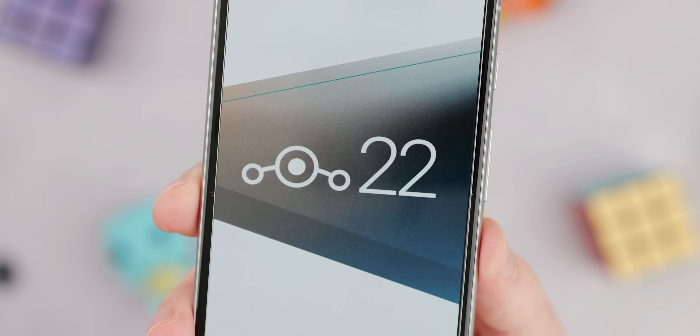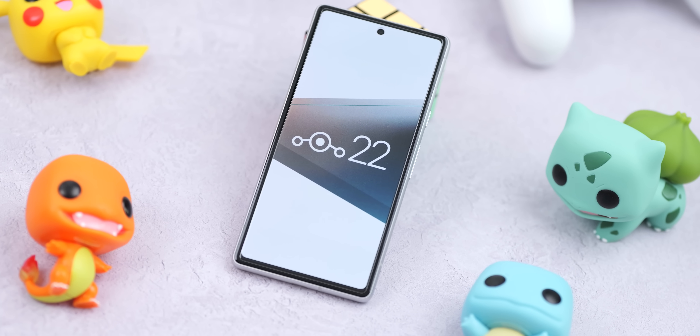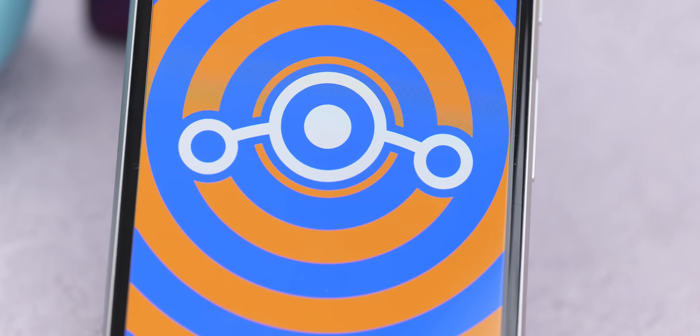LineageOS 22 is already bringing Android 15 to a host of ordinarily unsupported hardware, but does flashing this custom ROM in 2025 make sense? Here's everything you need to know in our review of LineageOS 22 — well, it's technically 22.1, so let's get into it.